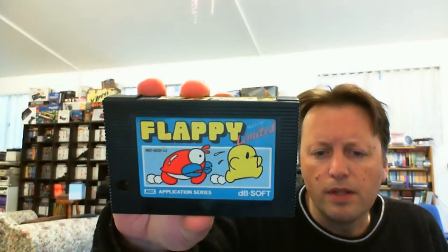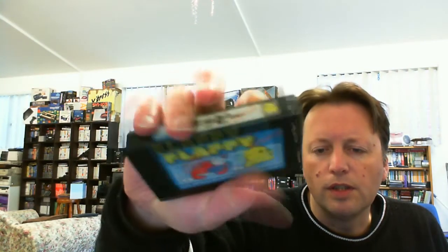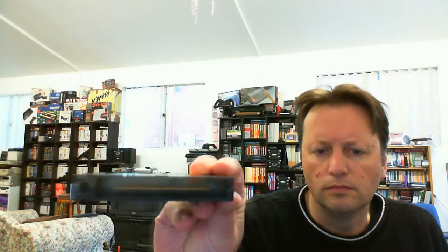So the first one — and I've never heard of this one before — is Flappy Limited by DBSOFT. It's an MSX1, so the top label's in Japanese, but it's got an English label on the side. And a metal protector like the Sony ones.